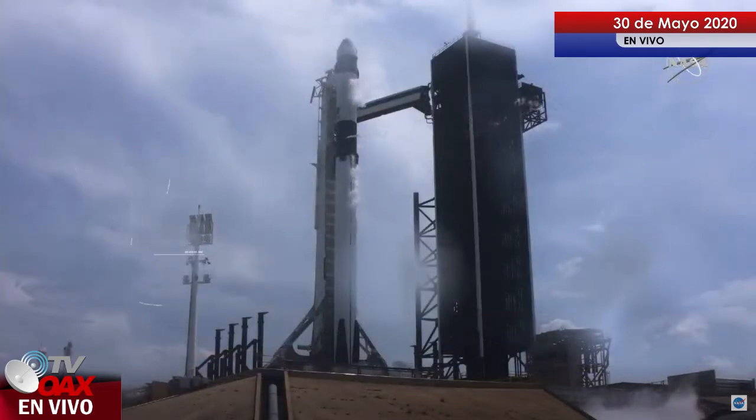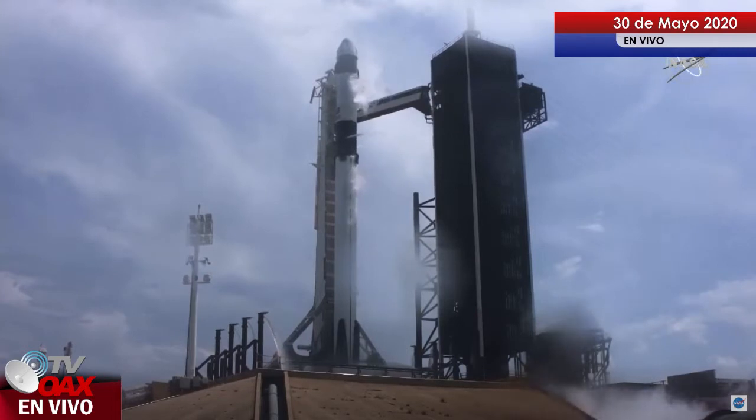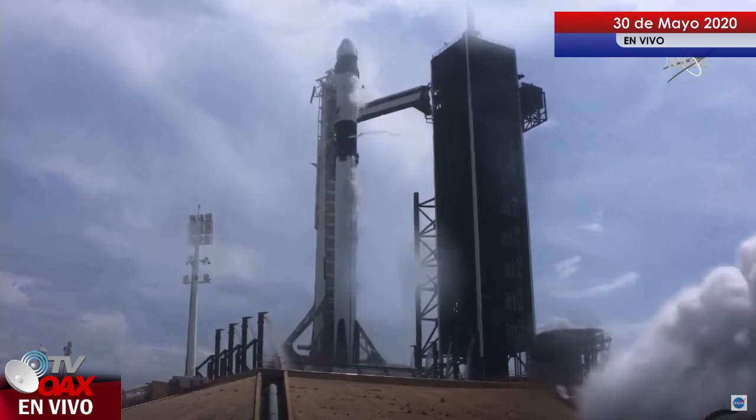Stage 1 tanks pressing for flight. T-minus 15 seconds. T-minus 10, 9, 8, 7, 6, 5, 4, 3, 2, 1, 0. Ignition.